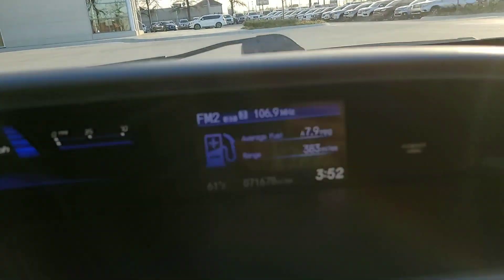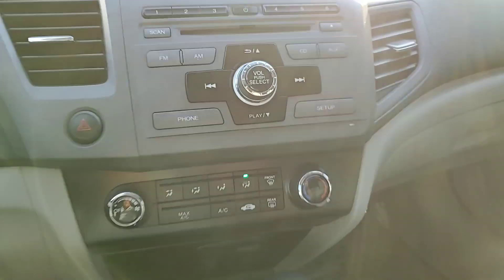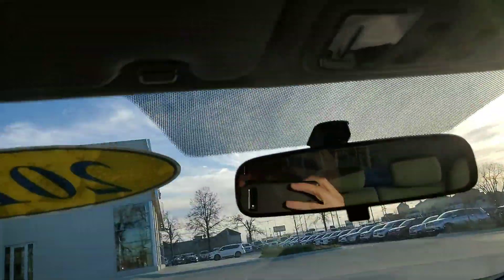It's looking like it has — I don't know how well you can see that — 71,000 miles. It is a clean little car and does have a sunroof.